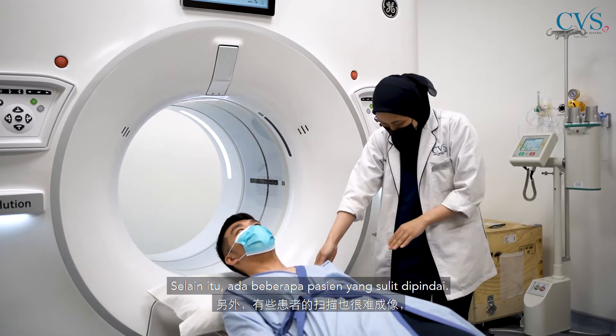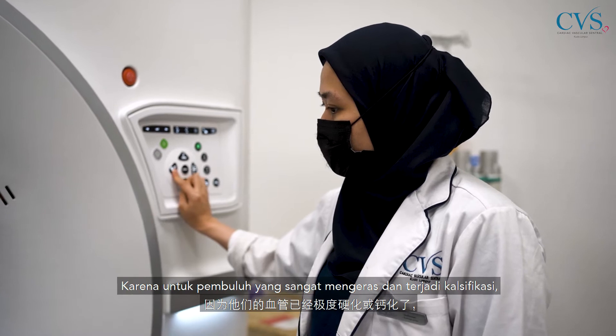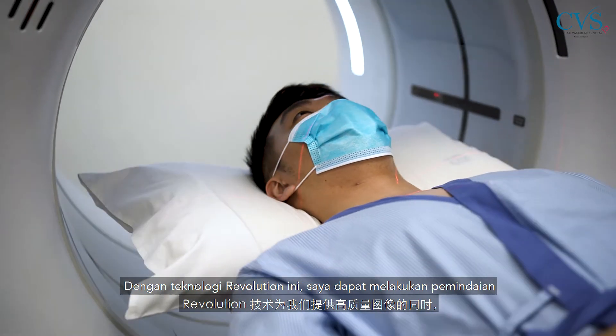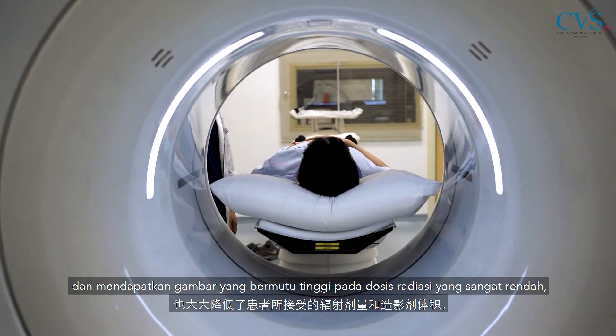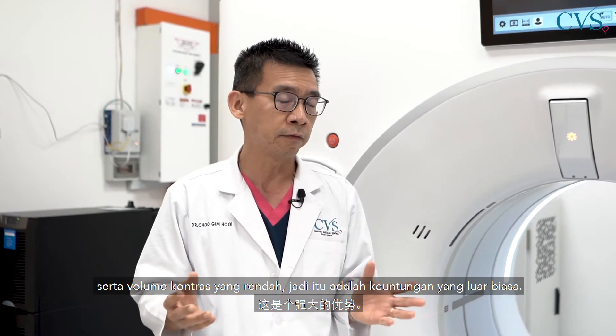There are also some patients that are very difficult to scan — those with very hardened or calcified vessels, or those with stents. With this revolutionary technology, I can actually perform the scans and get excellent images at very low doses of radiation as well as low contrast volume. So that's a great advantage.